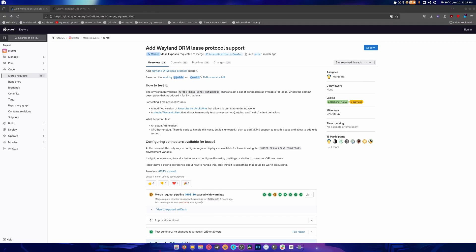What is up guys, welcome to a fast Linux news video about a huge milestone in GNOME. Coming to GNOME 47 is added Wayland DRM lease protocol support. What this means is you are able to use your VR headsets on Wayland on GNOME now, which is great news.